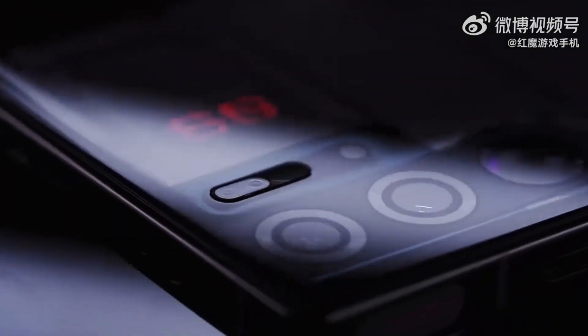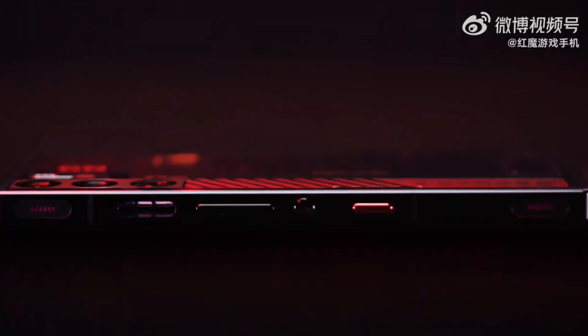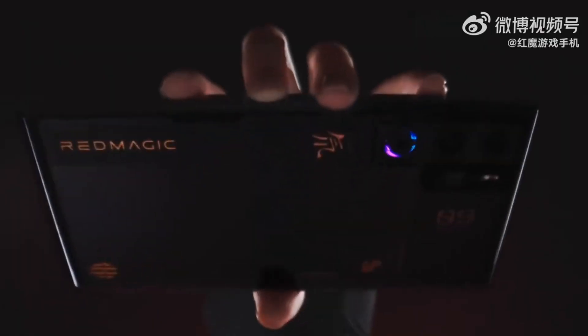So, mark your calendars for November 23rd. The Red Magic 9 Pro is about to redefine the straight-plate cell phone game, combining style, performance, and innovation for all you avid mobile gamers out there. Don't miss the ultimate form of gaming — subscribe, stay tuned, and game on!